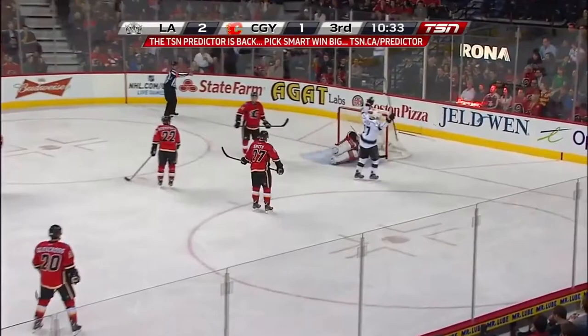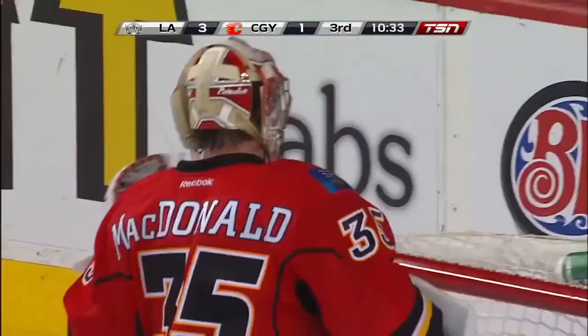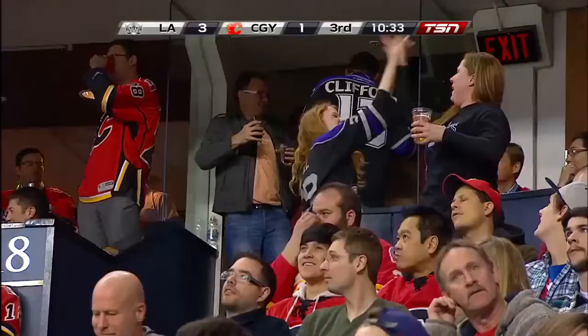Lewis doesn't think he has any help, but then he slows down to allow the help to catch up and get to him. Richards on the loose puck. Drops it back to Carter with a draft score! Jeff Carter slams it home, and it's 3-1 LA.